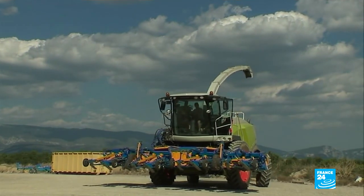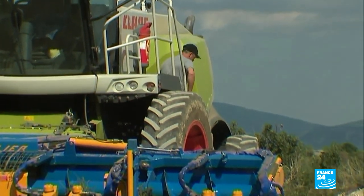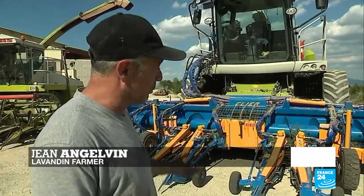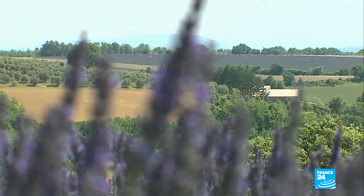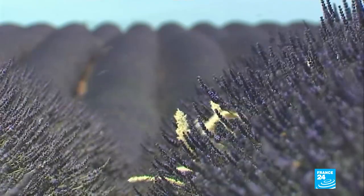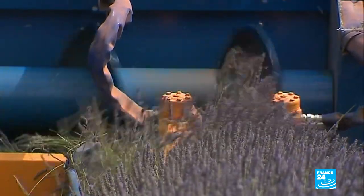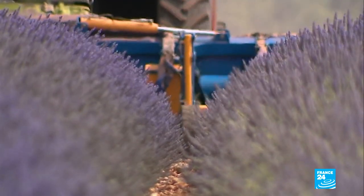In the world of lavender, while some stick to traditions, others bank on state-of-the-art technologies. I worked with the constructor to design this four-row prototype, which is the biggest lavender harvester in the world. Lavendin is a hybrid variety of lavender. The Valensol Plateau is the world's biggest producer of this variety, which is much more productive than pure lavender. By cutting four rows at a time, this machine can harvest 20 hectares a day — seven times more than with a traditional harvester.